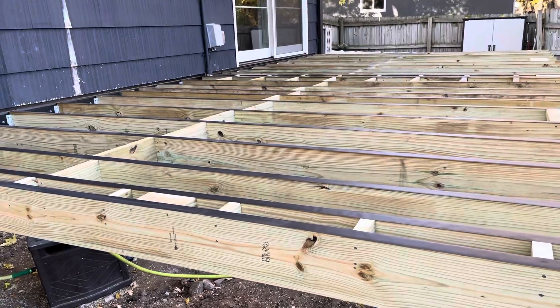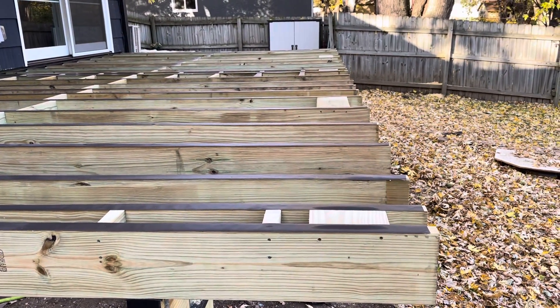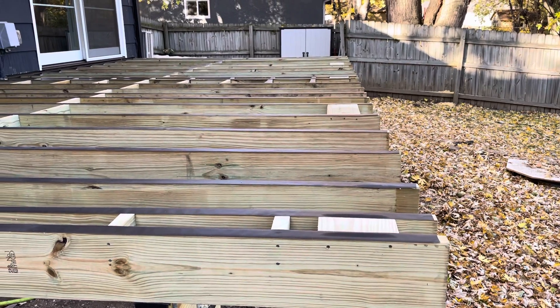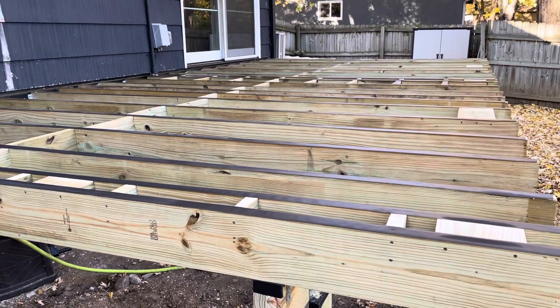Still need to finish the cross bracing, taping, and the blocking for the railing. But that won't take too long — maybe another half an hour or so. And then I'll be able to start laying decking here.